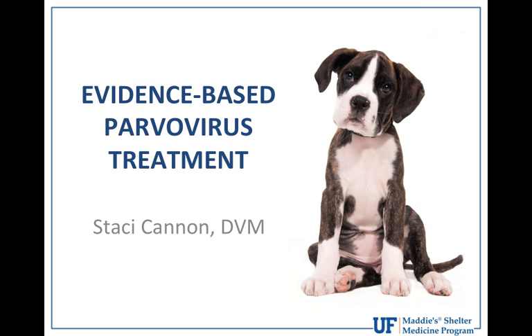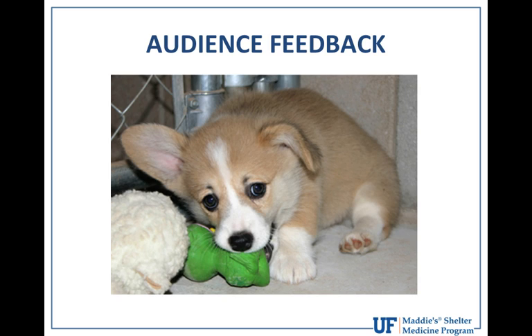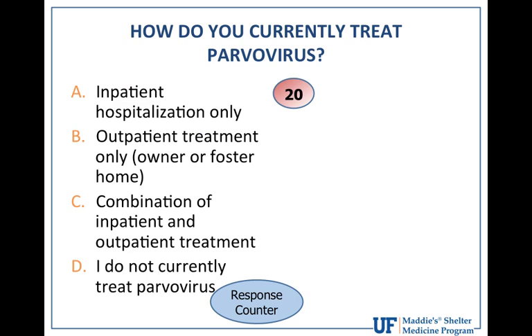We are going to talk today about evidence-based parvovirus treatment. First, as Dr. Levy said, I wanted to get a little bit of audience feedback — this is our chance to learn from our colleagues and hear what we're doing in the field. So the first question is: how do you currently treat parvovirus in your facility or out of your facility?